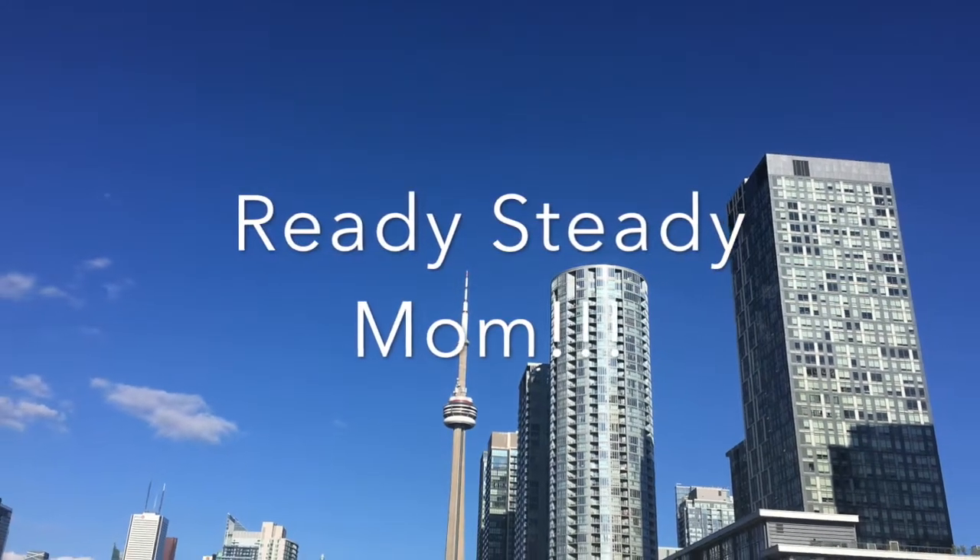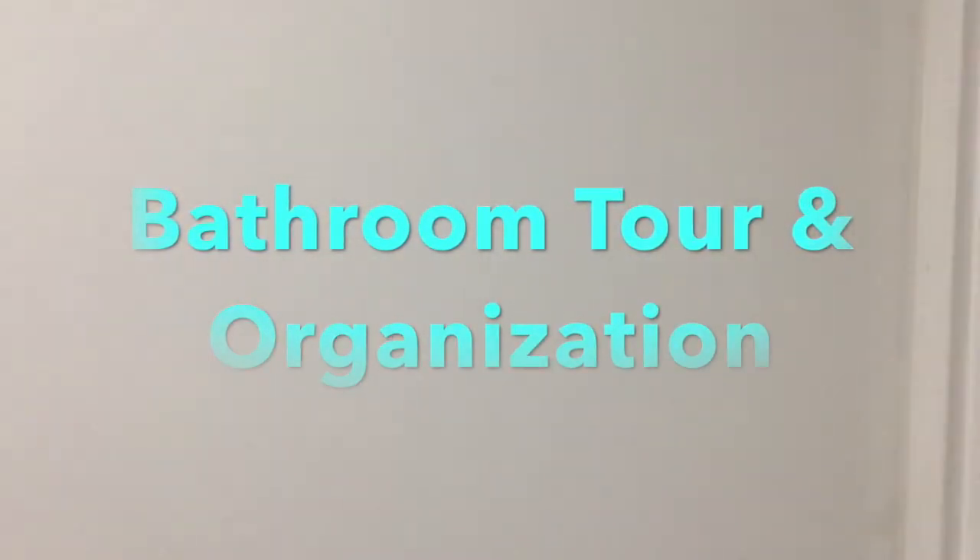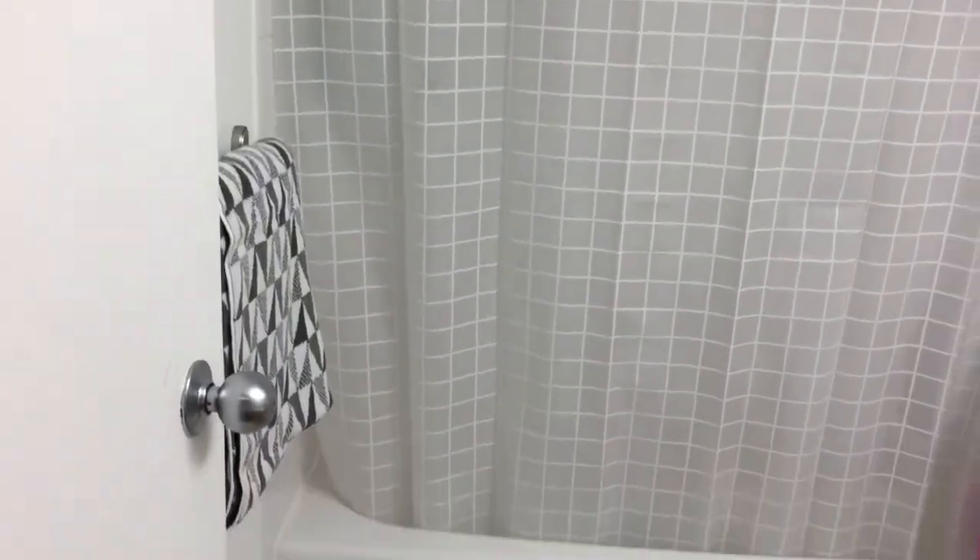Hi everyone, welcome to my channel Ready Steady Mom. Today I'm going to take you on a bathroom tour and show you how I've organized it. I hope you enjoy this video. From the entrance, this is how my bathroom looks — it is a four-piece bath.